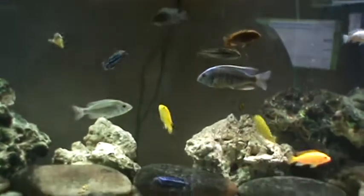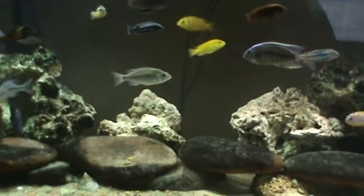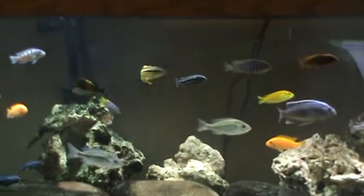He's definitely the king. He has a big old egg spot in the back, and he's definitely trying to clear his little spot out so he can spawn. He doesn't really necessarily nip the fins — he just kind of chases them away.